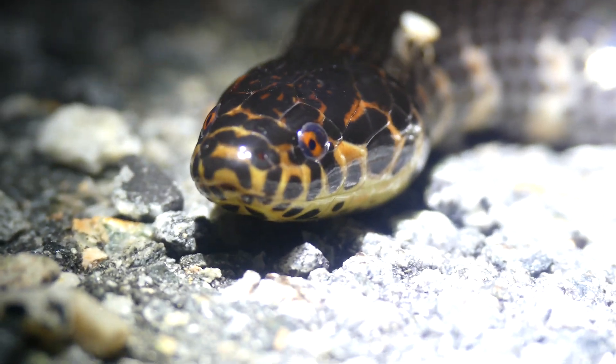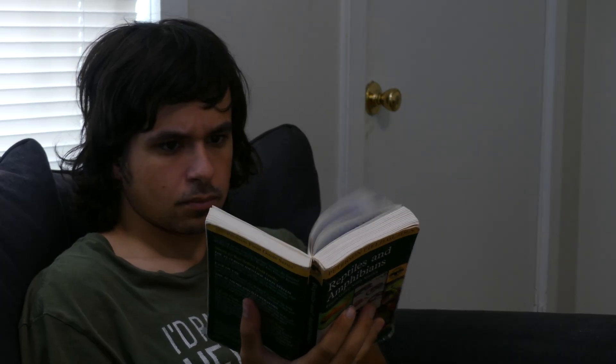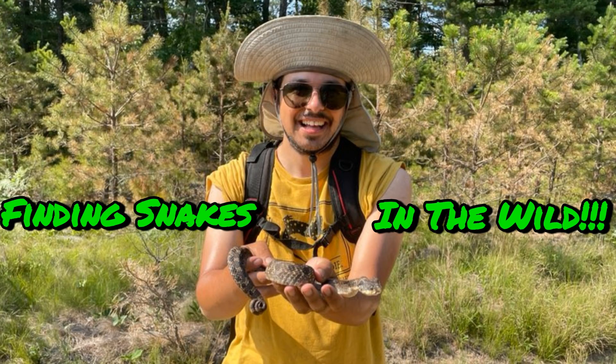Earlier this year, I created a video where I provided strategies for trying to find snakes and ethical practices when interacting with them in the wild. The link to this production is attached to the description below.